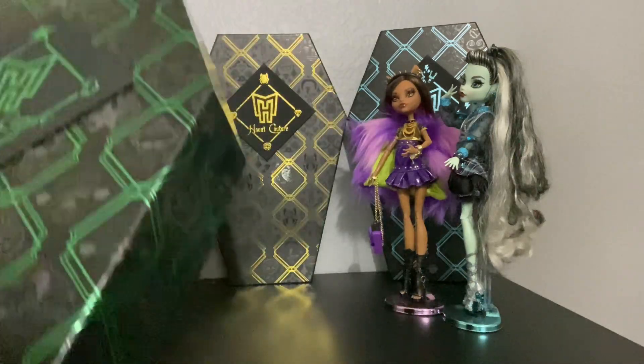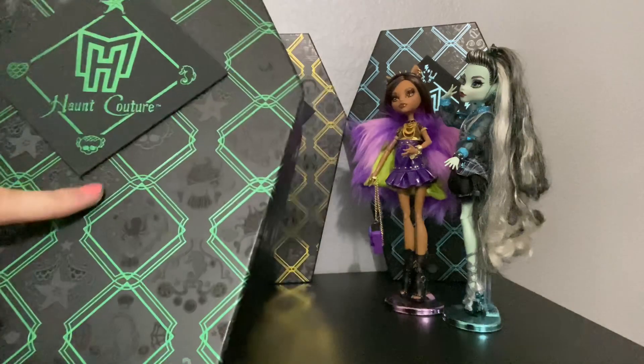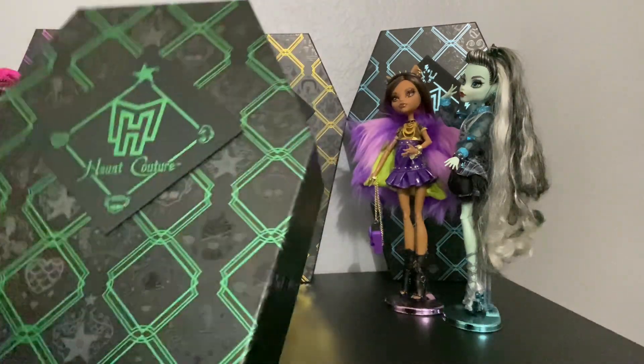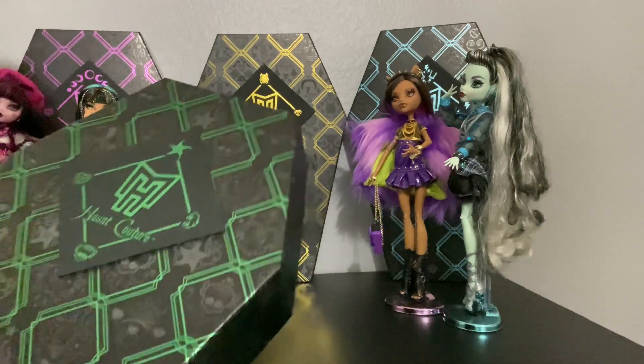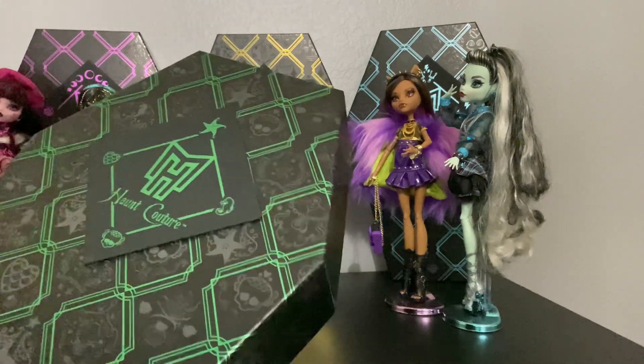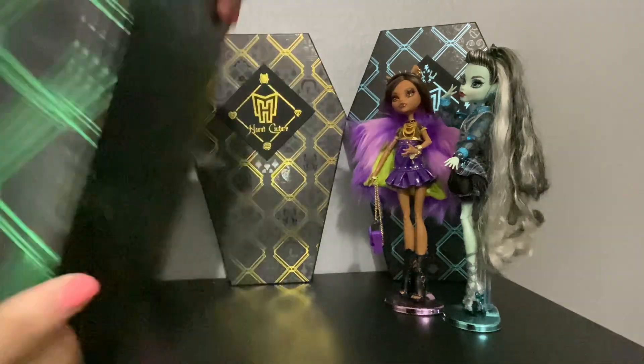On the front of her box, you can see this beautiful starfish, this little heart, her little skullette, and a seahorse. And that's just all over her box with cobwebs, hard starfishes — just the full shablam.